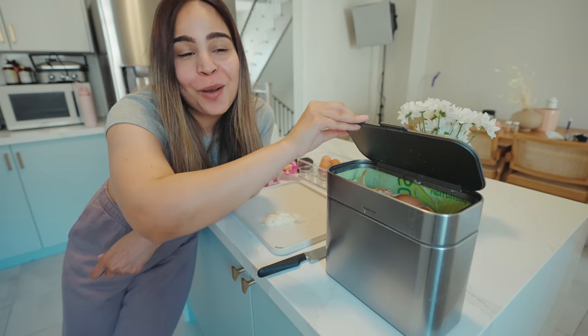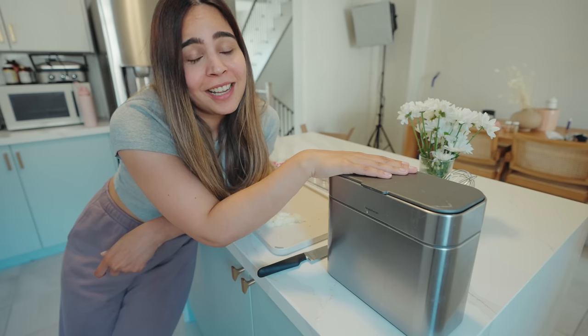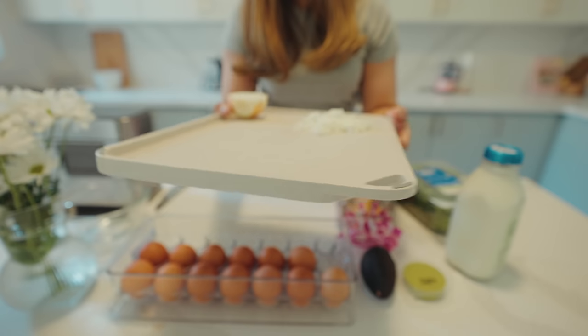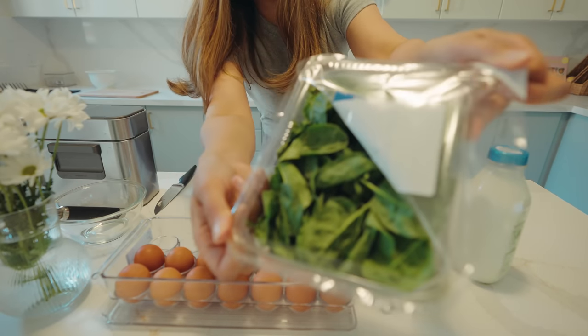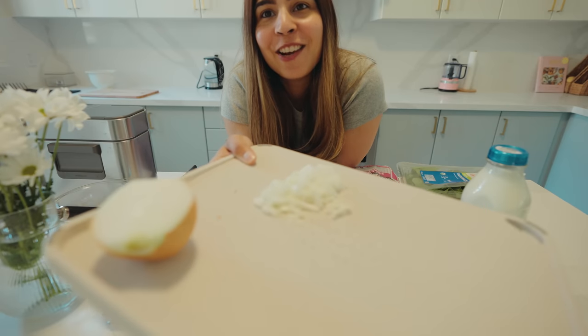Having this handy compost bin is a life saver. Earlier I used to have big bins, but having this on the counter is really helpful. Also, this chopping board from Amazon is so lightweight. Usually I just throw in some spinach in the morning if I'm in a hurry, but if I have a little time, I like to cut some onions and also green chili.